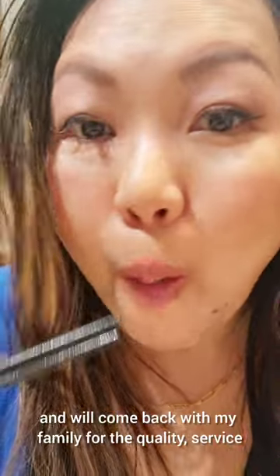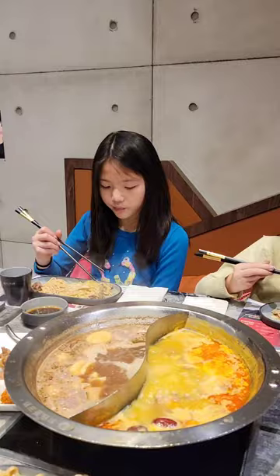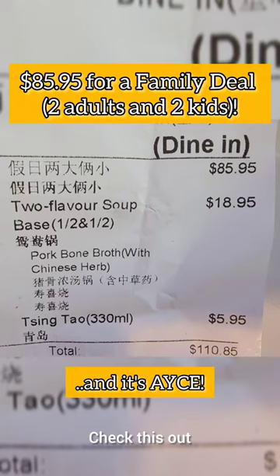I was satisfied and will come back with my family for the quality, service, and for the value. Check this out.